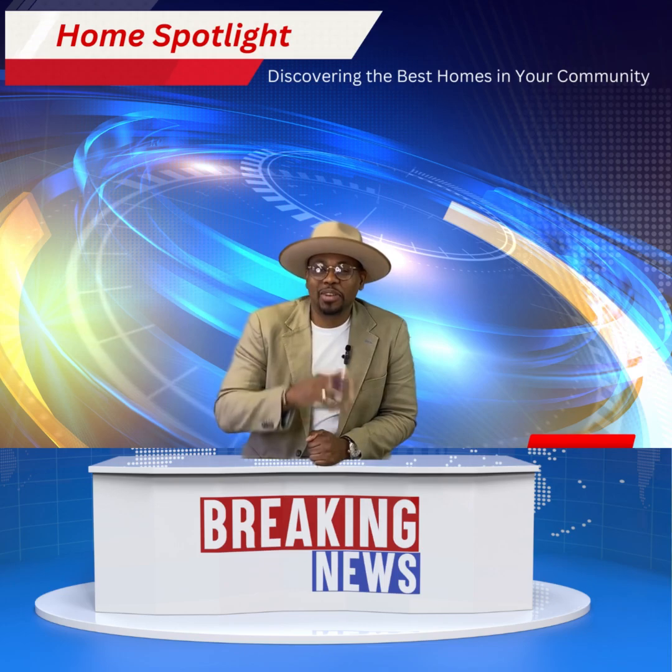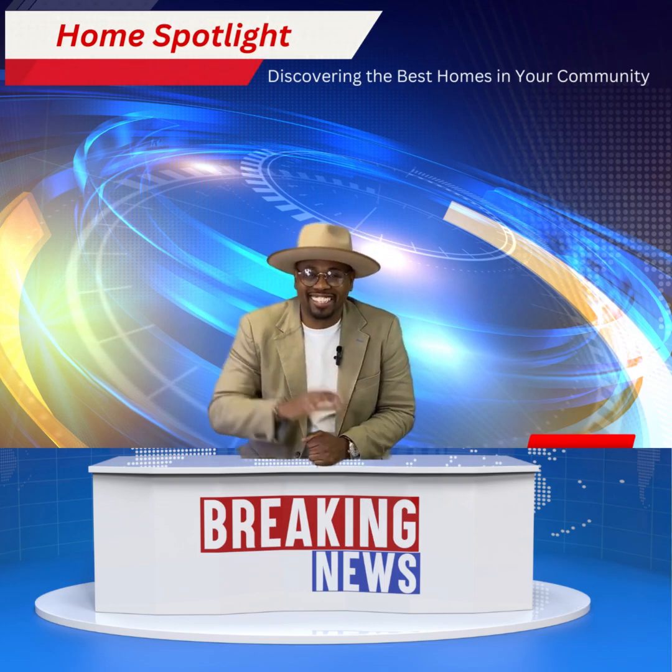Thanks again for tuning in. We'll see you next time on Home Spotlight. Take care.